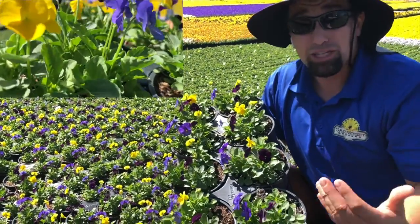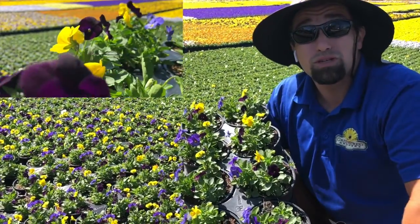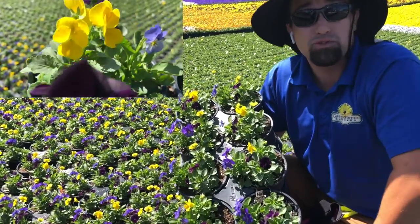So you can actually start seeing this soon, once it's a little bit more sized, coming to the stores so you guys can also enjoy. This is a beautiful custom mix of color for viola mixes for your fall.